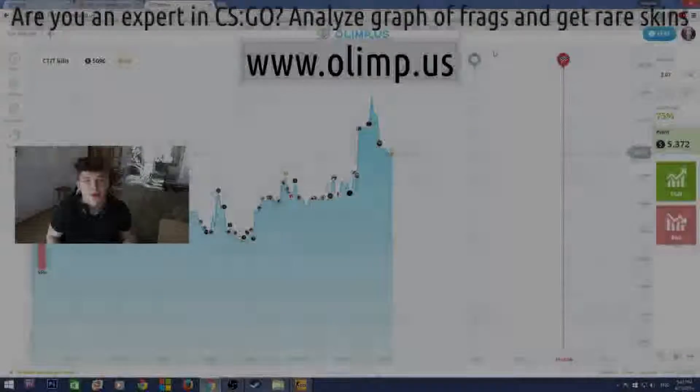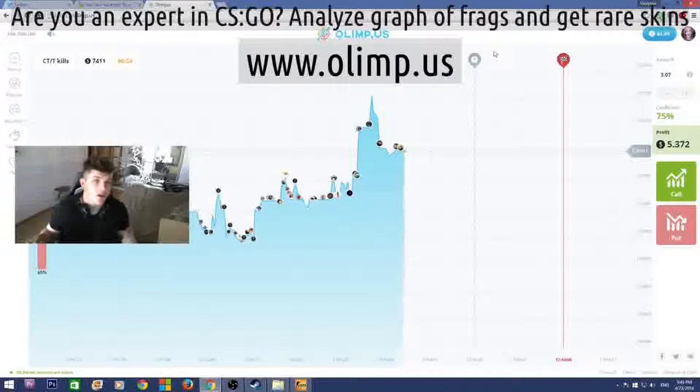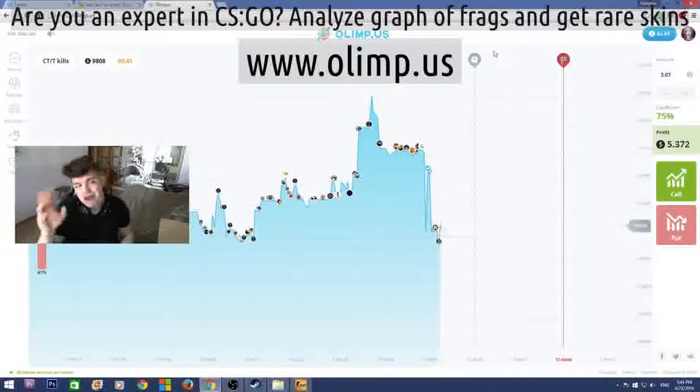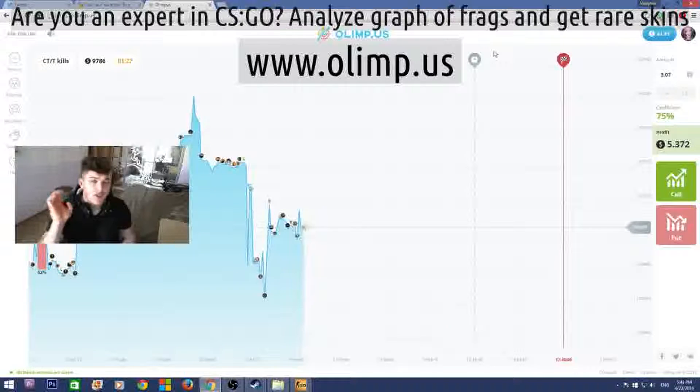Come on guys, this is Vladapark with you, and today I'm really glad to announce that I'm doing another huge giveaway. This giveaway is bigger than any I've ever done before — the prize pool of the skins is gonna be more than 300 dollars. The sponsor of this giveaway is the gambling website olimp.us, and I will be playing on this website later in this video, so stay tuned.